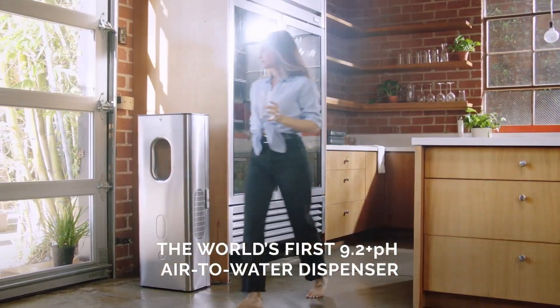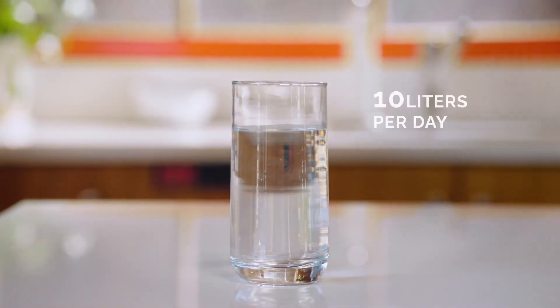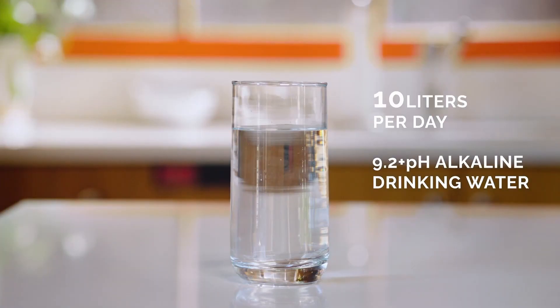It has 9.2 pH alkaline, and an alkaline environment can reduce the acidity in your body, and most bacteria can't live in an alkaline environment. It's one of the best water qualities that you'll find anywhere. I grew up in a town where we had bacteria in our well for 10 years and it really affected my family's health.